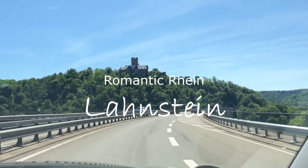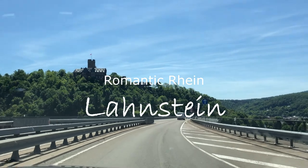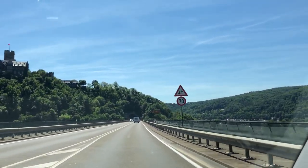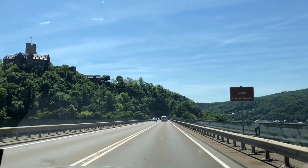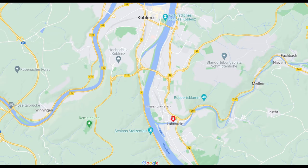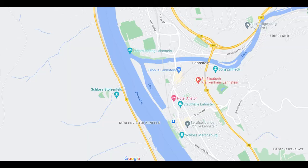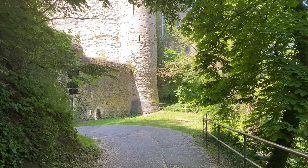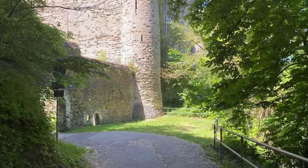In this video, we are going to explore the historical city Landstein. Landstein is situated at the confluence of the River Lann and Rhine, approximately six kilometers south of Koblenz. Landstein offers scenic and picturesque landscape, Roman history, and fairy tale palaces and forts.